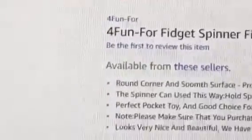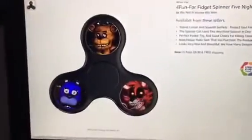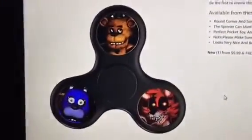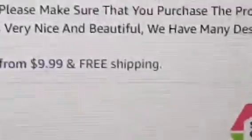It doesn't have any reviews yet — hopefully that means no one's purchased this thing. It says 'looks very nice and beautiful' — I really hope they're not talking about this product. But don't worry, it has free shipping, so it's all fine.